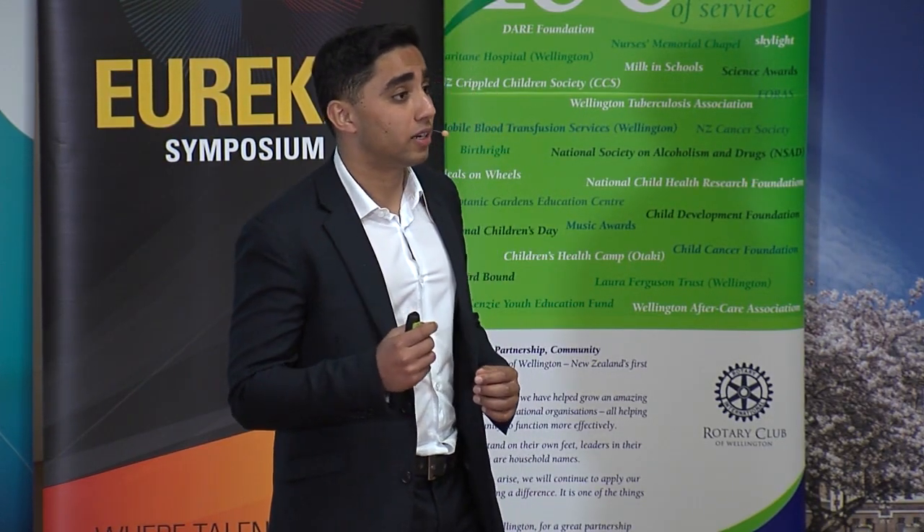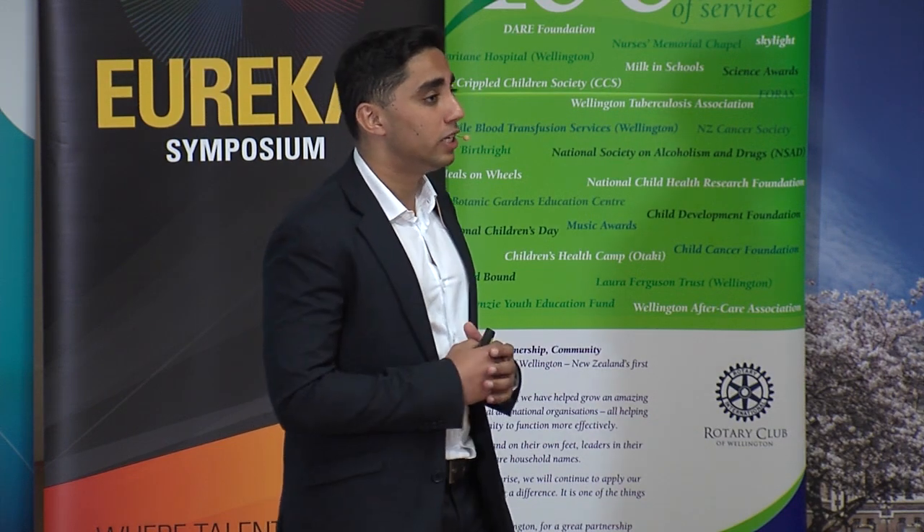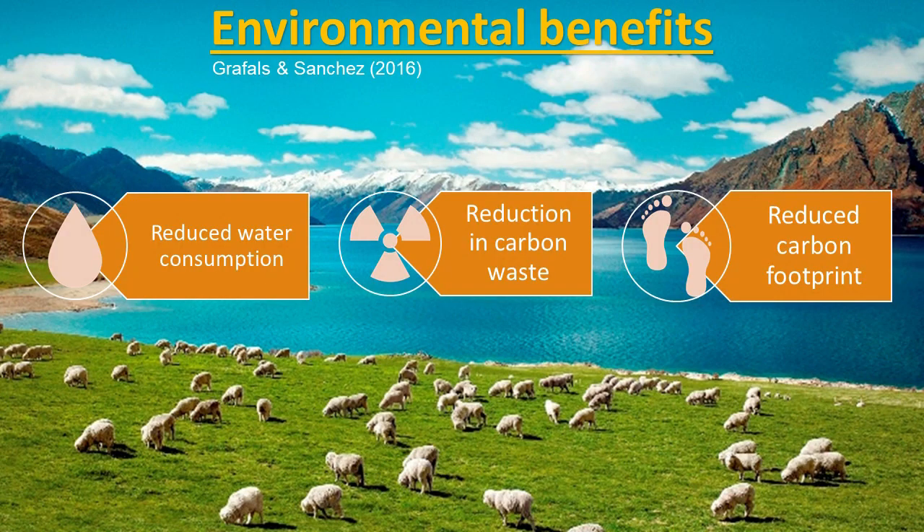It's also likely that through this technology we will increase the average life expectancy of people in New Zealand, and this increase will come with reduced disability. What about the environmental benefits? Most people don't know this, but dialysis on its own consumes over 90 million liters of water in New Zealand.